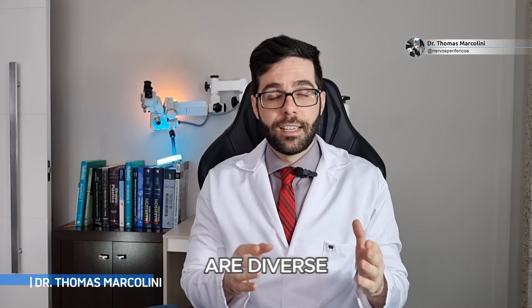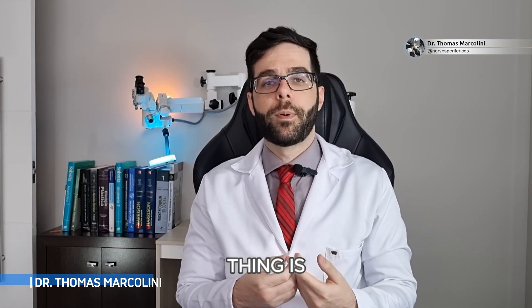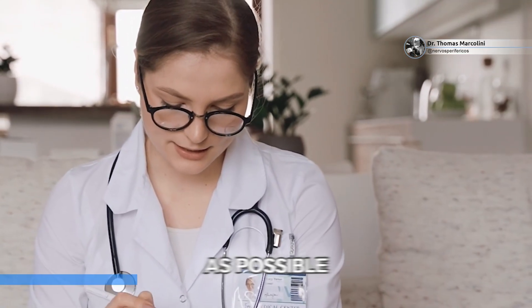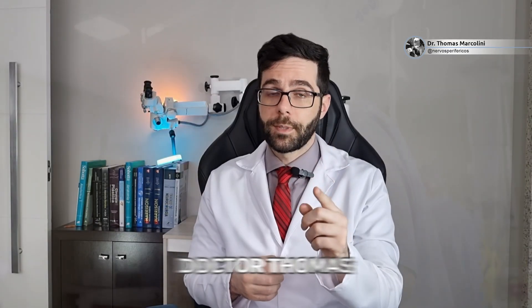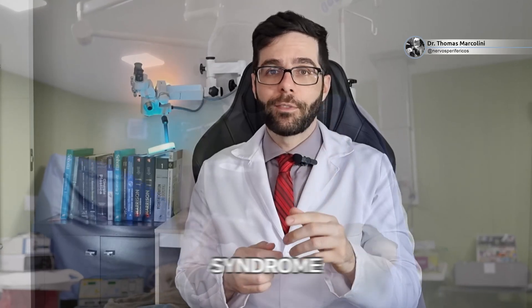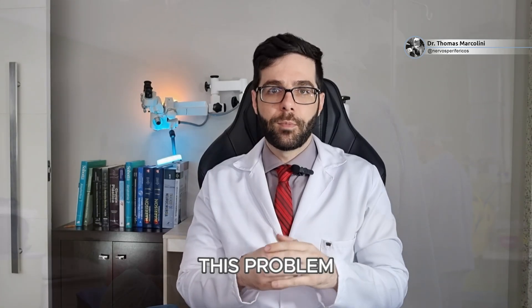The causes are diverse and the evolution of these causes is also diverse. The important thing is to follow up with a specialist who understands the problem as early as possible, so that you can achieve the best outcome with or without surgery. I am Dr. Thomas Marcolini, a neurosurgeon specialized in drop foot syndrome, and I created this channel for those who have doubts about treatments and what to do to live well with this problem.